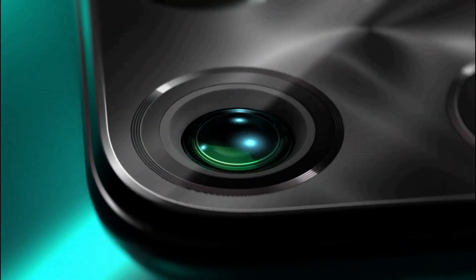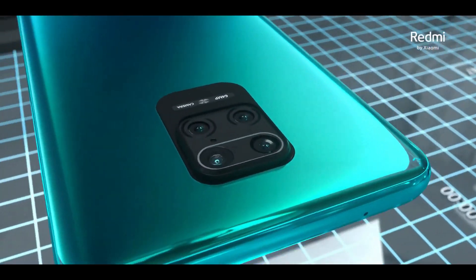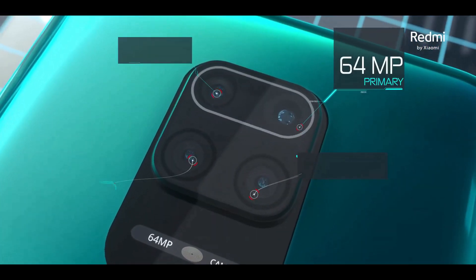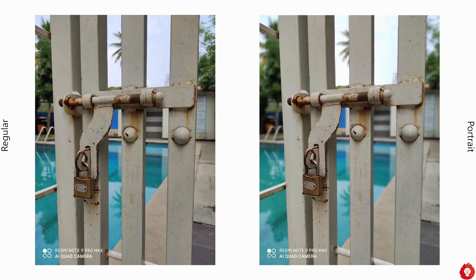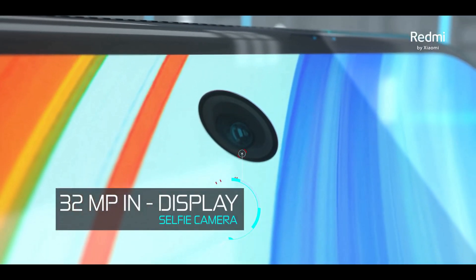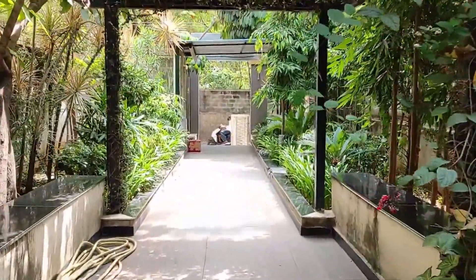The other big change comes with the cameras. The Redmi Note 9 Pro Max has a new quad camera arrangement consisting of a 64 megapixel primary camera, an 8 megapixel ultrawide shooter, a 5 megapixel macro lens, and a 2 megapixel depth sensor for portraits. The front camera uses a 32 megapixel sensor. Raw image capture is also possible. The device can record 4K videos at 30 fps and super slow-mo videos at 960 fps.